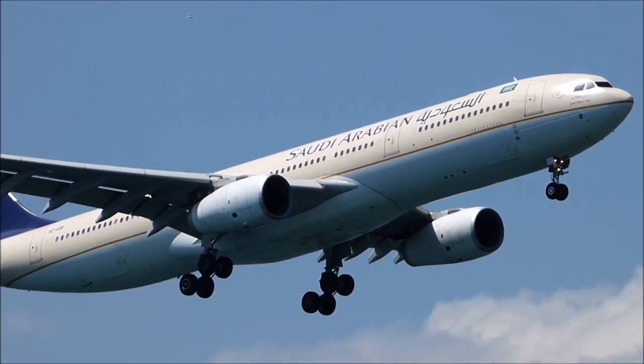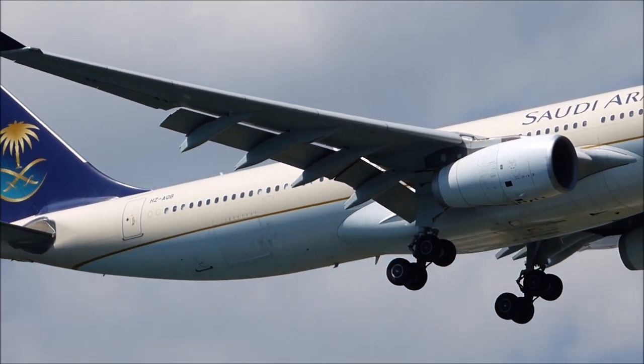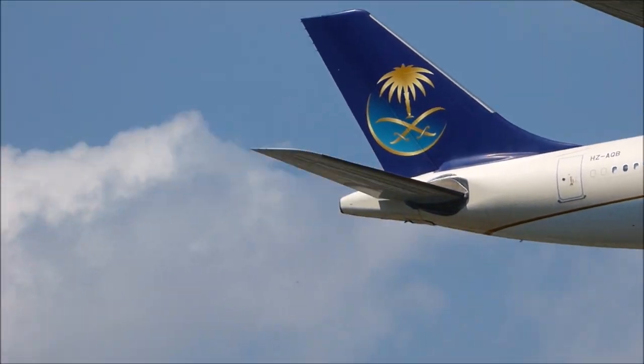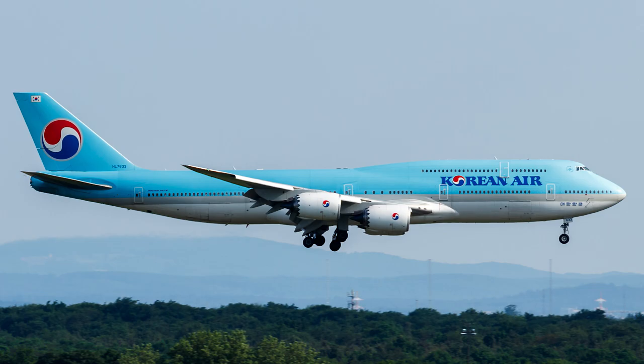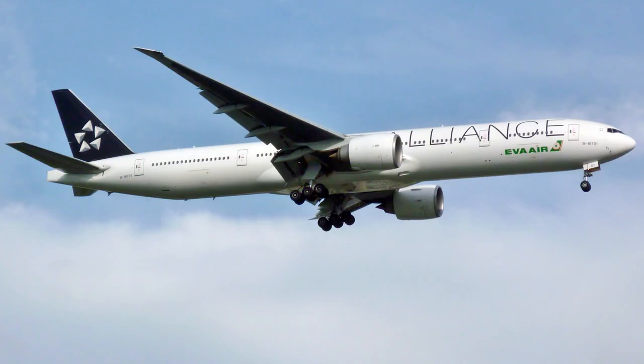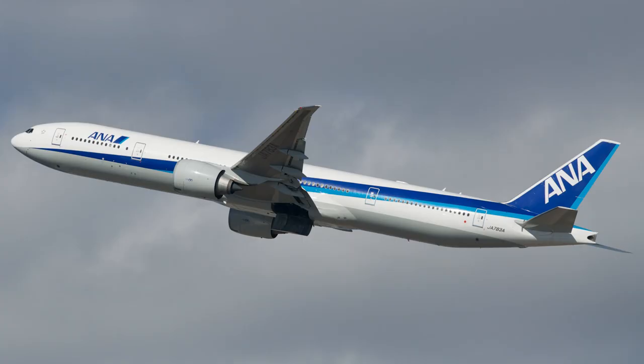The Asia to Hawaii market is huge. There's already a lot of competition from other airlines in Asia such as Japan Airlines, China Eastern, Asiana Airlines, Korean Air, China Airlines, Eva Air, and much more. So getting an A380 will help ANA get a bigger market share in Hawaii.